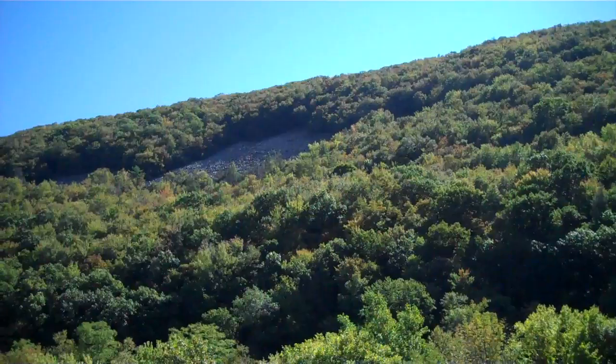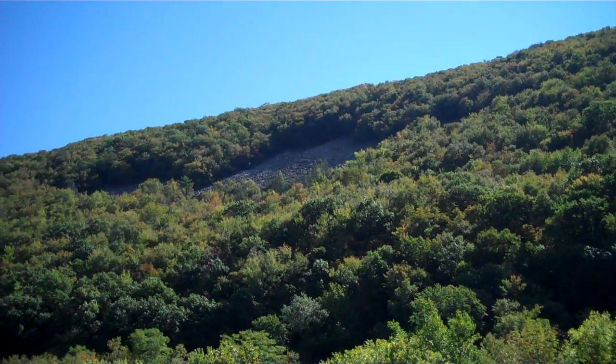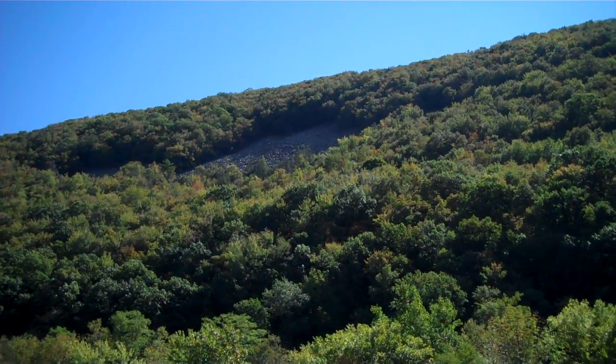Way up there perched on that hill is a boulder field. Way back when Manny the Mammoth was walking around here, we would not have had the trees on the mountain. It just would have been a big pile of broken up rocks.